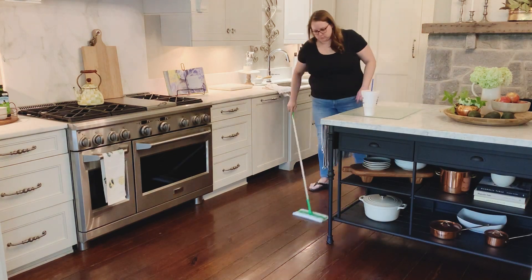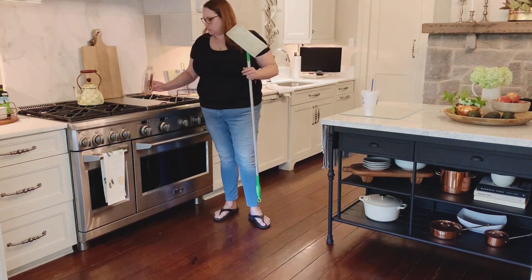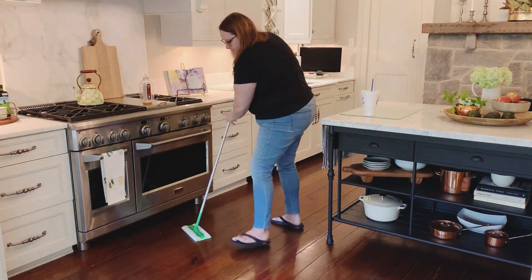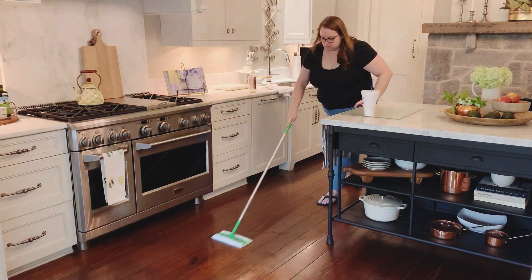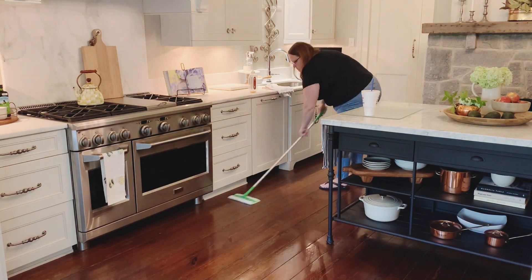Now that the rug is out of the way, I can go ahead and Swiffer the floor, and then I'm going to go in with a Squirt and Mop by Method. It's one of my favorites for hardwood flooring. I don't like to use any steam mops on our floors because they're old and I'm afraid of the moisture. So I just squirt it down on the floor and use my Swiffer to wipe it up.